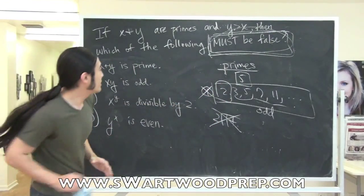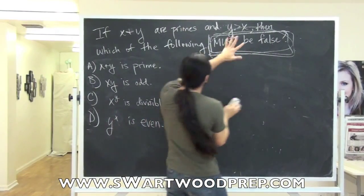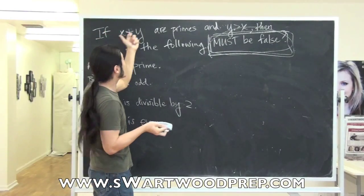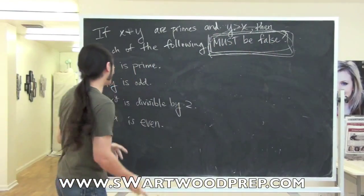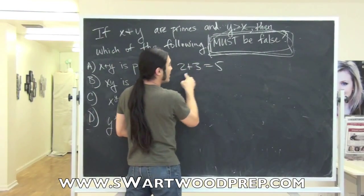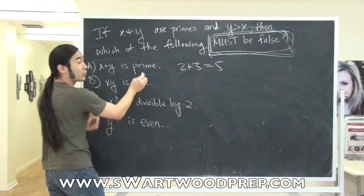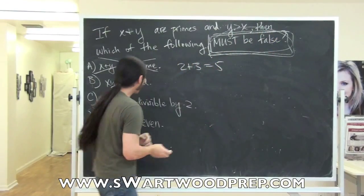So let's try this. The only requirements are: x and y are prime, and y has to be bigger than x. For the first answer choice — x plus y is prime — let's try the simplest numbers: 2 and 3. 2 plus 3 is 5, which is prime. Prime and prime gives you prime, so this can work. And since this can work, it's got to go. Remember, we're looking for the one that always has to be wrong.